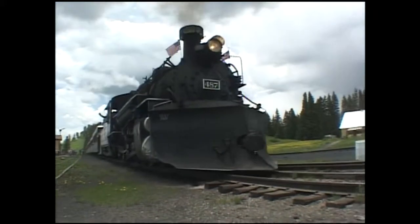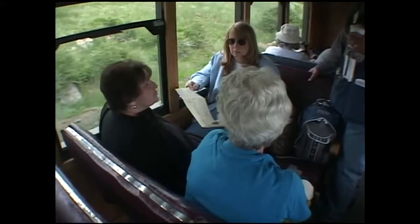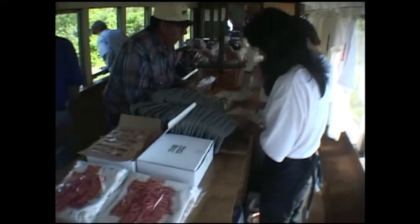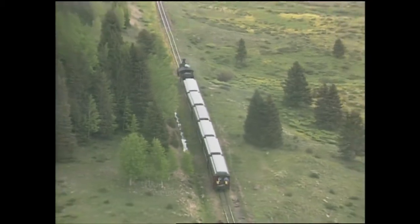What are some of the things that we see along the way? We go across two large trestles and we go through two large tunnels. We also go along the edge of the Toltec Gorge where you can look 600 feet down onto the Los Pinos River. We stop at Osier, Colorado for lunch, which is included in the ticket price. And then you get a bus ride back to where you started at the end of the day.